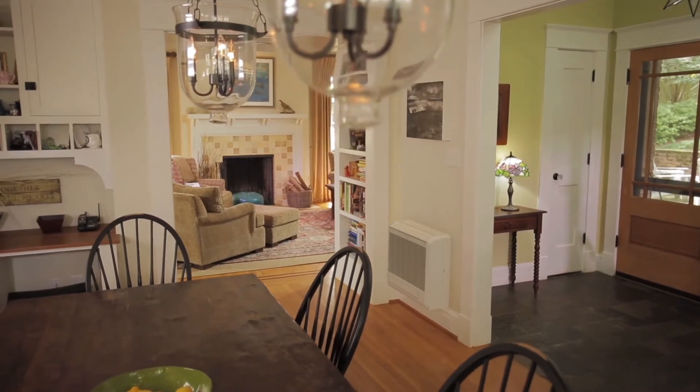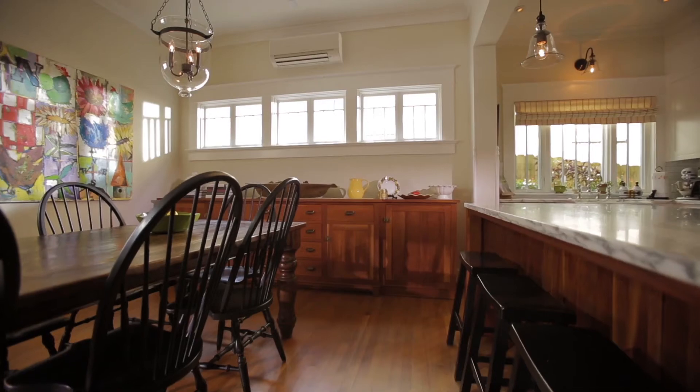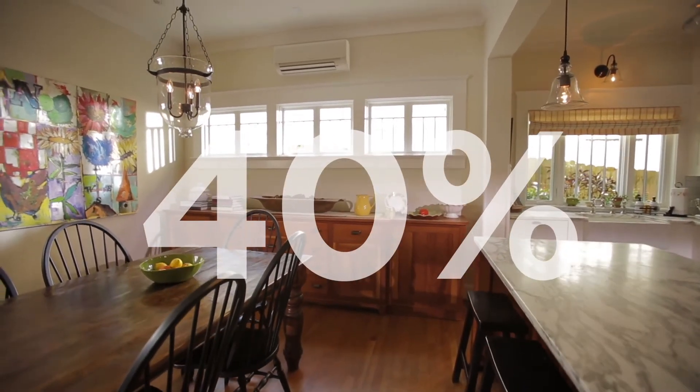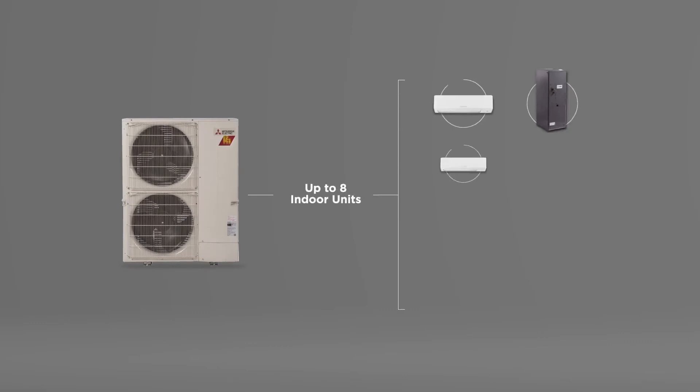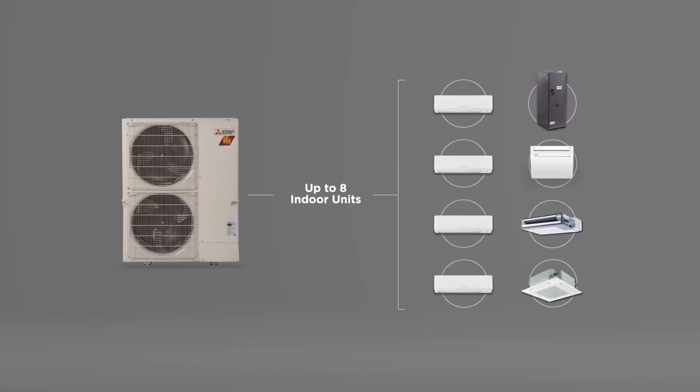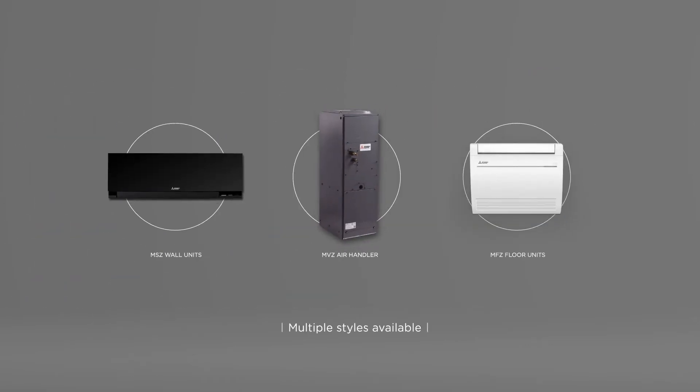All of this is possible due to our advanced variable speed inverter compressor technology, which results in our systems using up to 40% less energy than conventional systems. In addition, a single outdoor unit can control up to eight indoor units for added comfort and efficiency, with multiple styles available for added versatility.